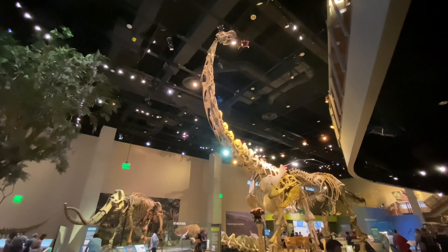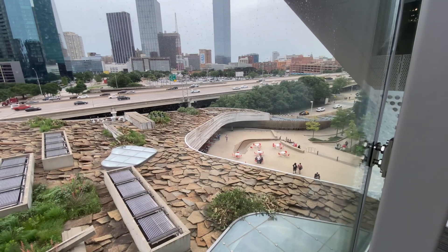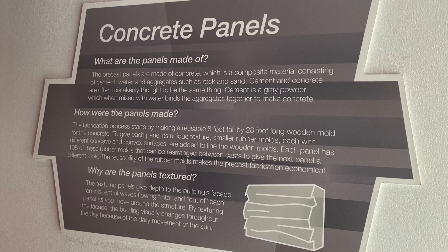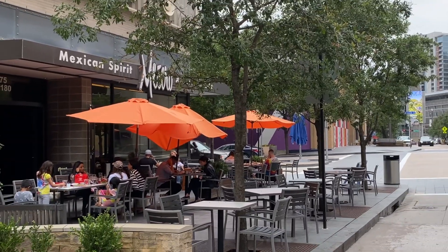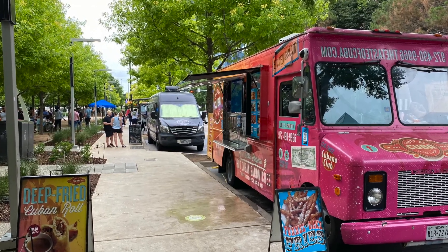The building itself is part of the story with exposed systems and the Texas ecology on display. The cube's precast enclosure evokes geologic striations. In addition to the museum cafe, there are restaurants nearby in Victory Park, or head to Klyde Warren Park for a variety of food trucks.